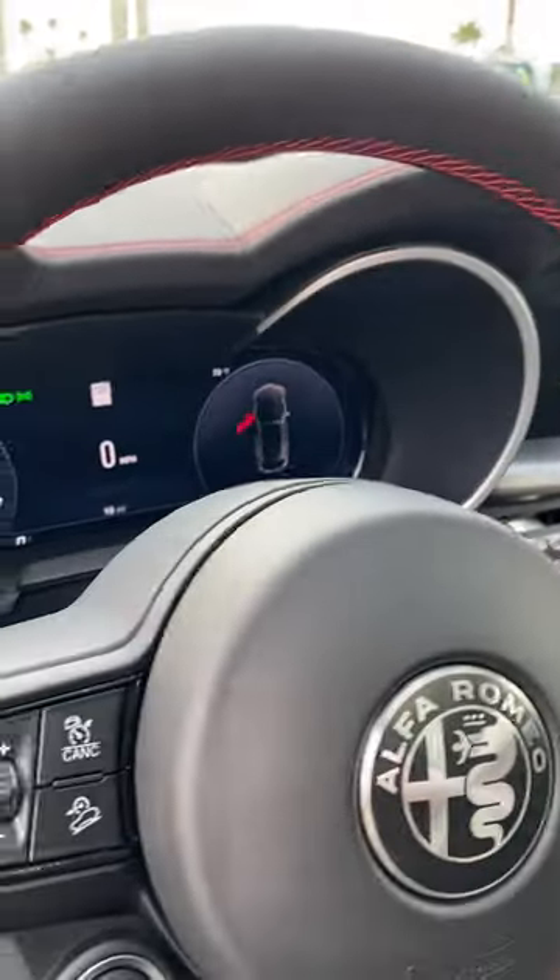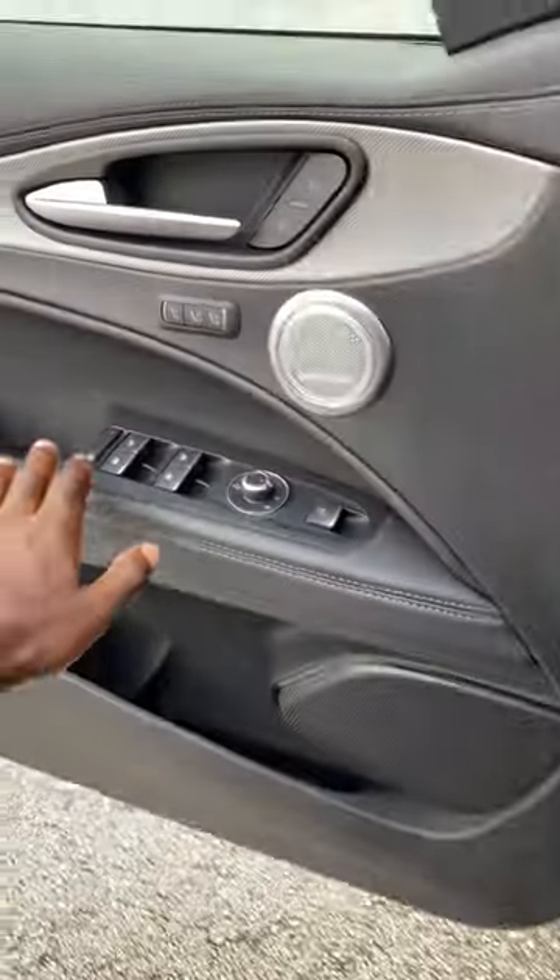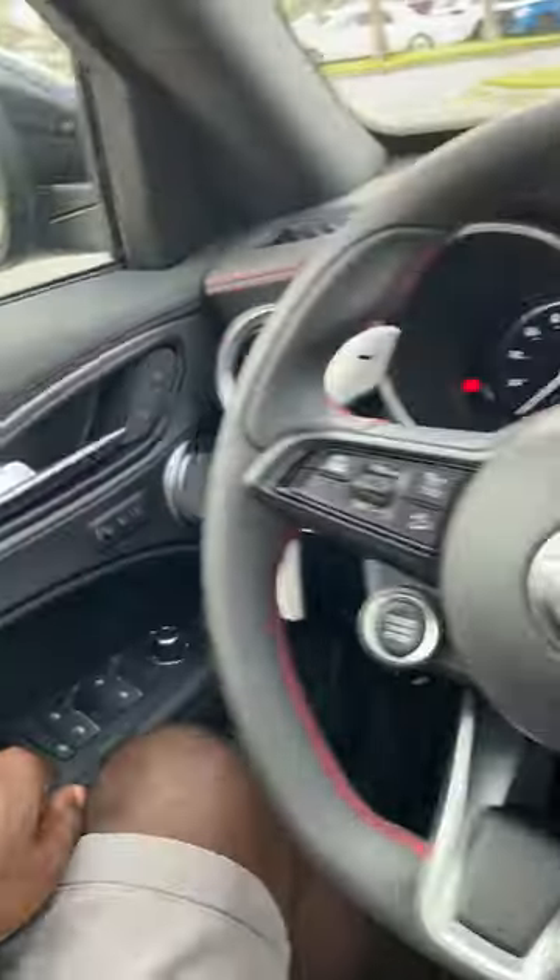This is a great place to be. Fully digital speedo with different configurations, 8.8-inch touchscreen — this is a marvel. At $58,000, what do you guys think about the Stelvio Competizione?